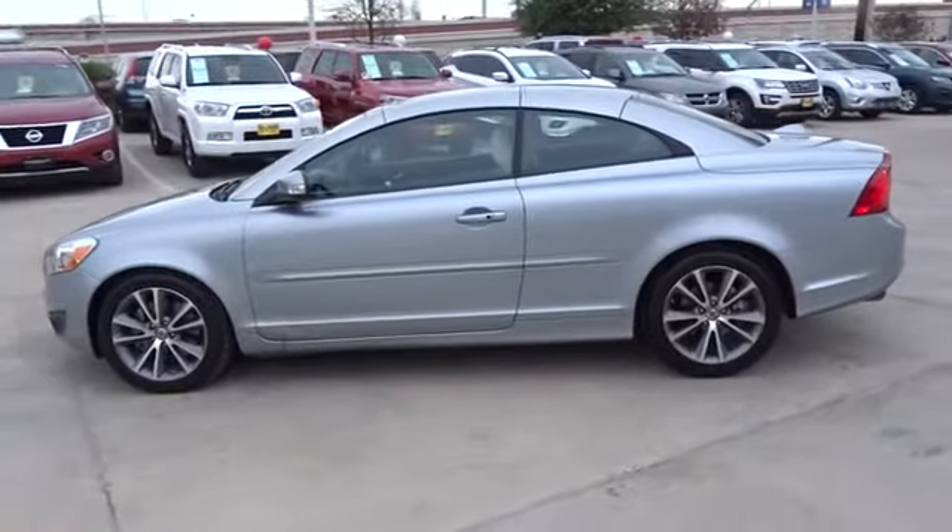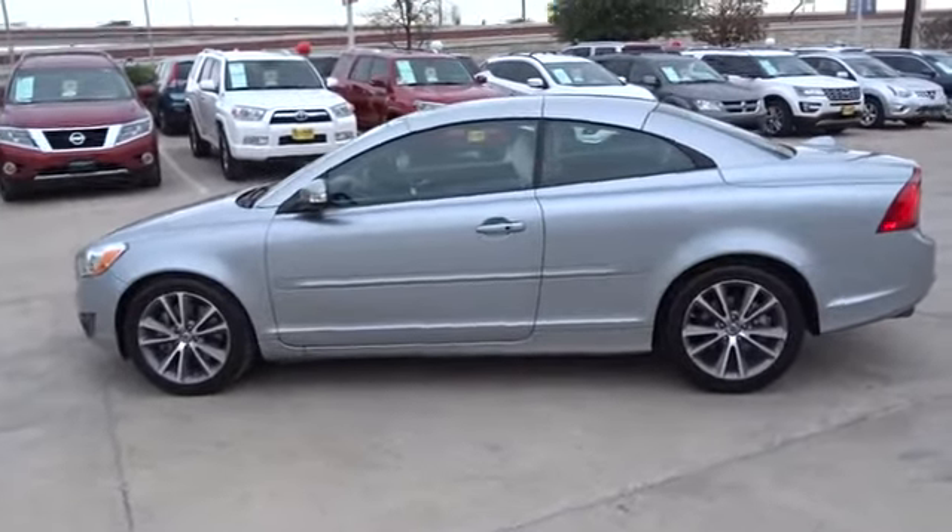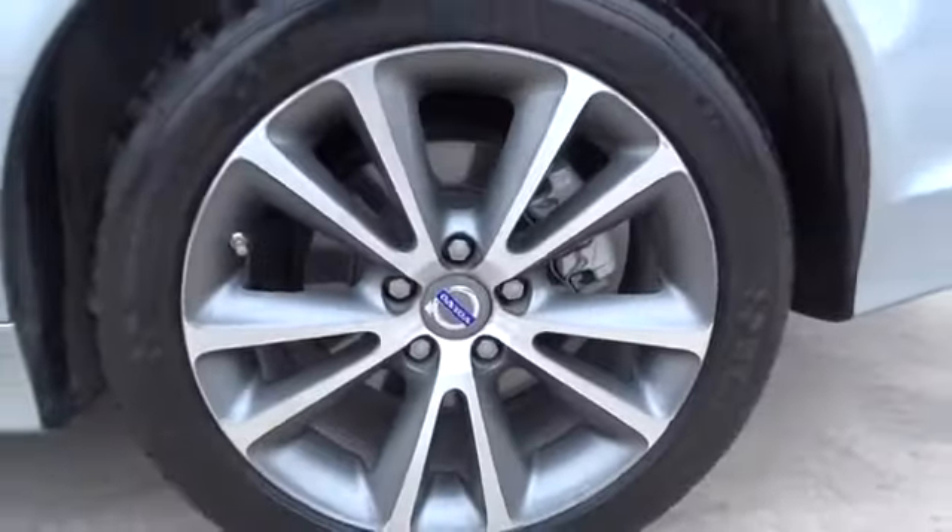Stability control. Traction control. Anti-lock braking system. Steering wheel audio controls. Keyless entry. Power passenger seat. Bluetooth. Leather-wrapped steering wheel. Adjustable steering wheel. Power steering.